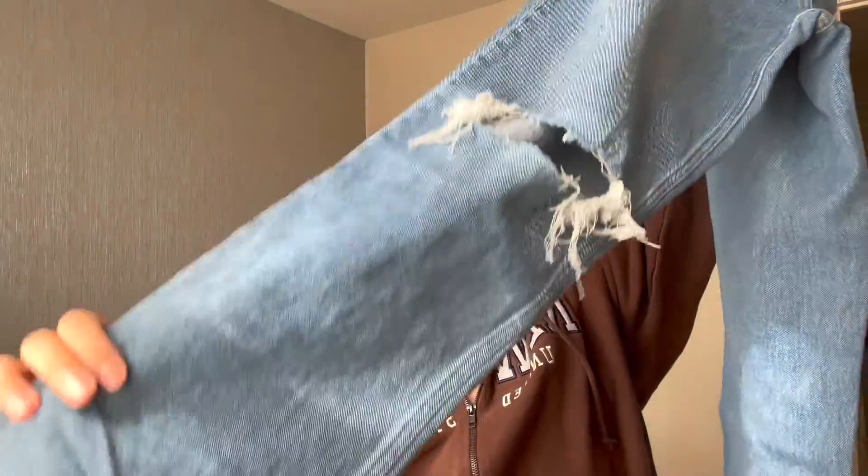These are the jeans in question — I love them. They have a gap detail at one of the legs and they are straight, which I love. I'd even pair this with a white tank top. They're also on sale right now, so go and get them — so much cheaper than the normal price.